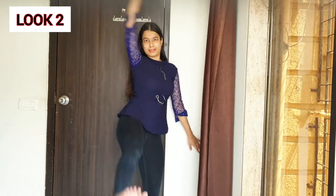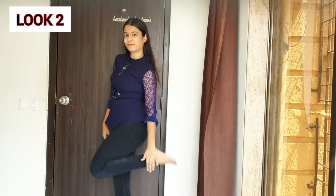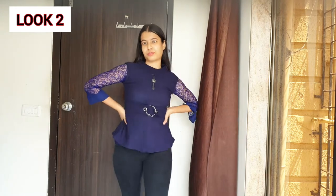For the next look, I am going to wear this blue colored proper top, and on top of that I am going to wear this sleeveless top. Both of them are looking so good together — it feels like it was made for me. I know it's hot right now, but when it gets cooler you can definitely style it like this. To be honest, it's totally comfortable and looking good.